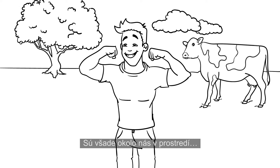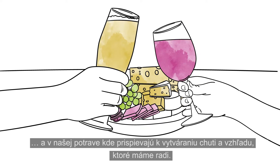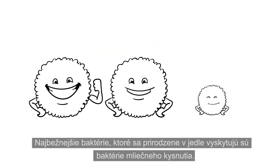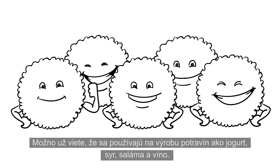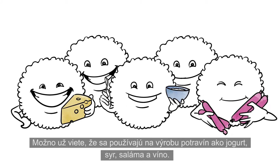They are all around us in the environment and in our food, where they contribute to creating the taste and appearance that we like. The most common bacteria naturally present in food are lactic acid bacteria. You may already know that they are used to create such food as yogurt, cheese, salami and wine.